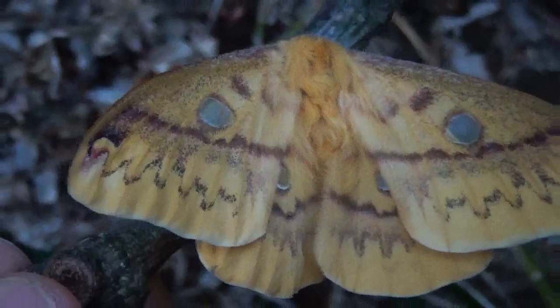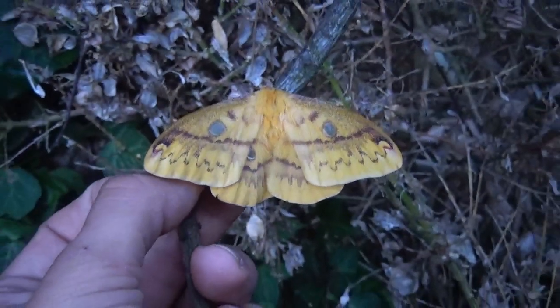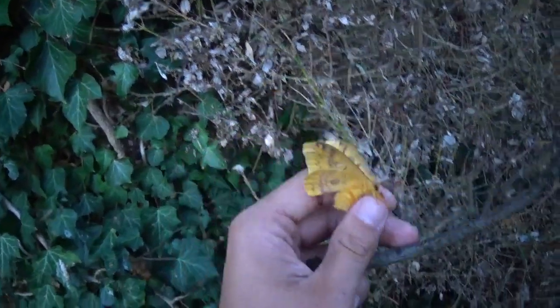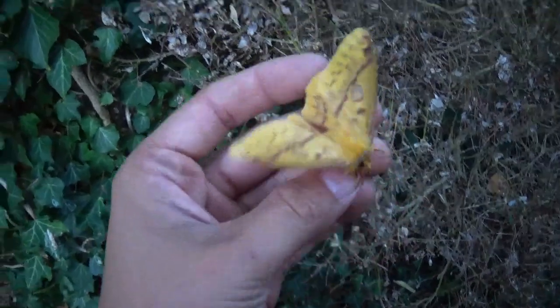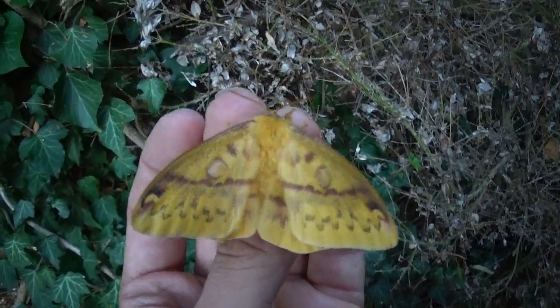So here you have it: a female of Rodinia fugax, the squeaking silk moth. Maybe we can even take her off the stick — there we go. A very nice moth!